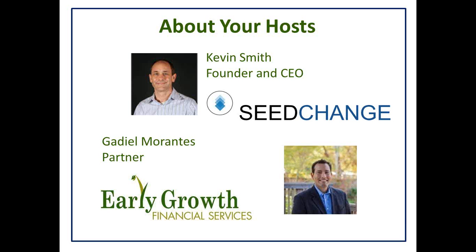Can you hear me now? Okay, great. And I also wanted to introduce Gadiel. Gadiel Morantes is the Chief Revenue Officer with Early Growth Financial Services. He's an accomplished executive with 15-plus years experience. His vast experience working with founders and as an entrepreneur has given him great insight into what it takes to build successful companies. So just can you take a few seconds, Kevin, to say a little bit about SeedChange and what you guys do?